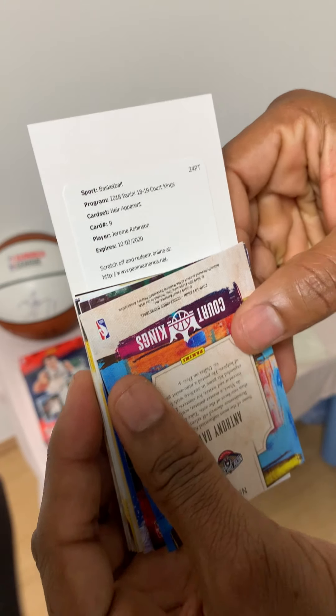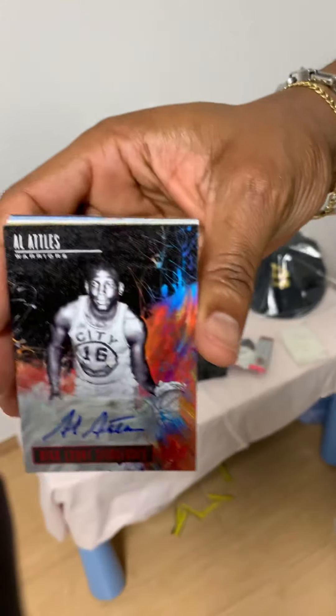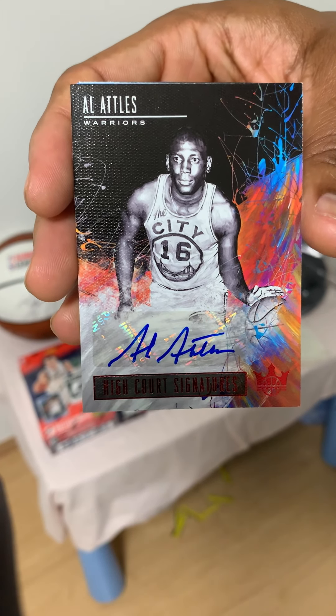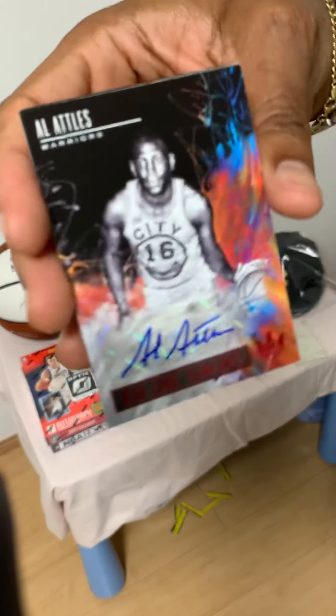Next up is a redemption card. And then there's the autograph — numbered 9 out of 99 — an Al Attles autograph. I didn't even know who this was at first.